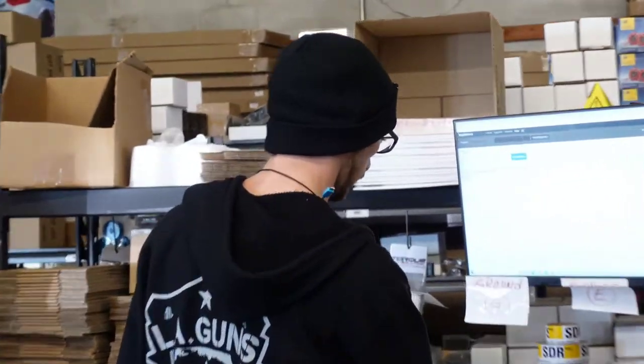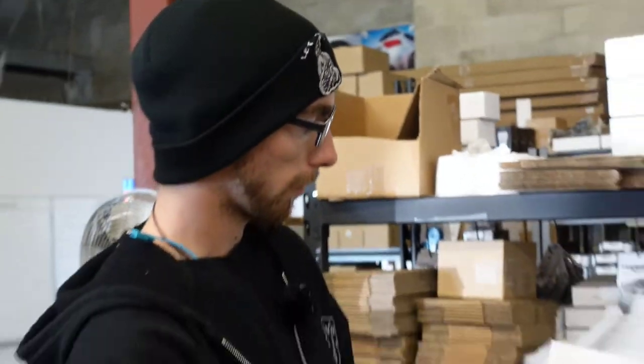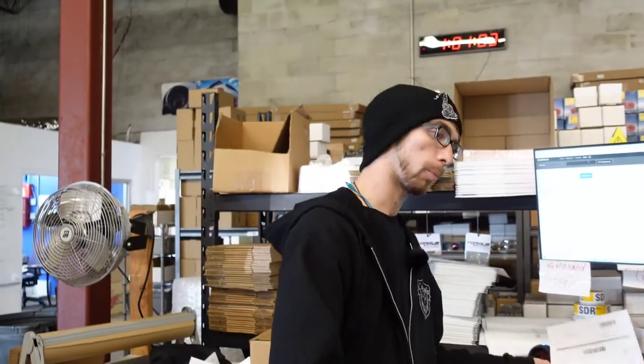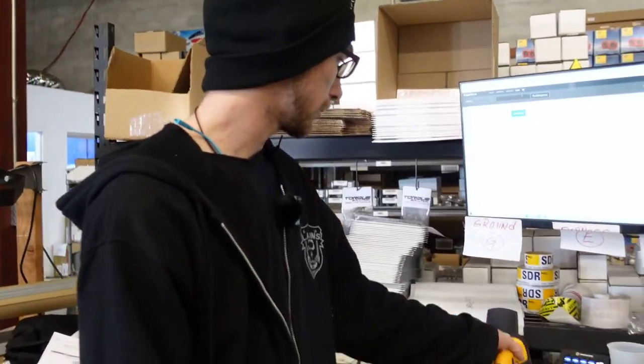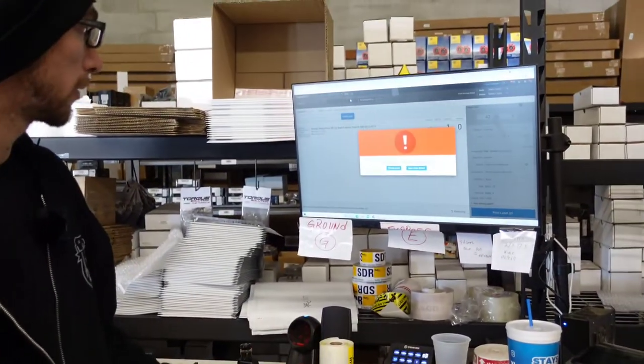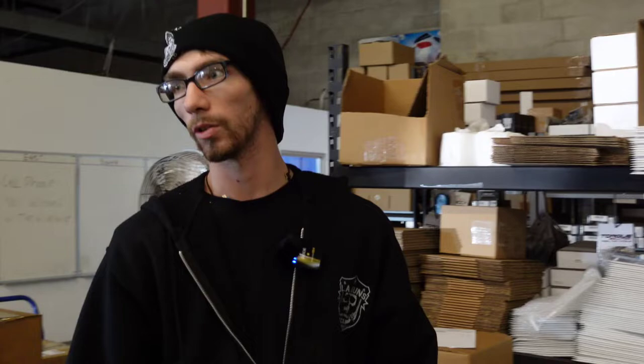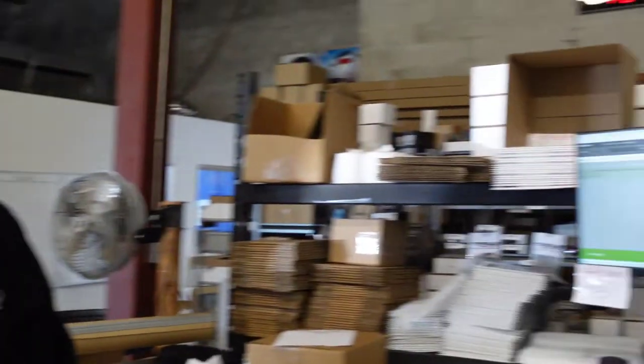Now a team member can come over, pick out the part you ordered, and take it over to the shipping station. I'm Ryan from Import Image Racing, and today I'm going to show you how we do our shipping. The first thing we do is print out an order. One of our pickup guys will go out to the warehouse and bring it to me — you'll see the carts back there, that's how we usually get them. Once we've got our products, we'll pull up the order on screen and scan it in, then go ahead and verify the actual part itself.